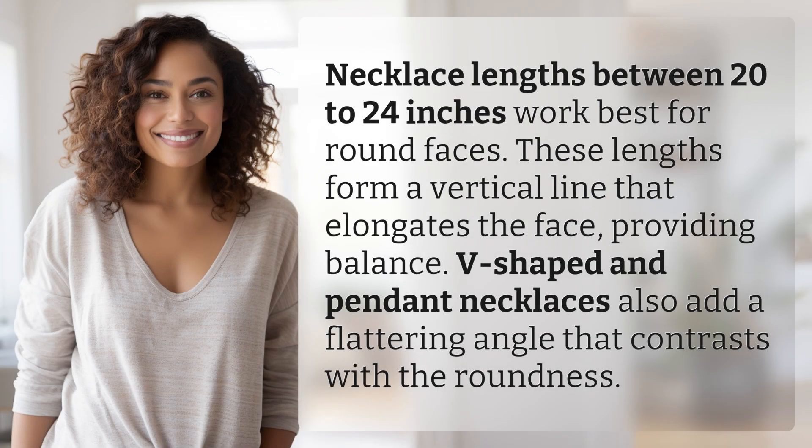Necklace lengths between 20 to 24 inches work best for round faces. These lengths form a vertical line that elongates the face, providing balance. V-shaped and pendant necklaces also add a flattering angle that contrasts with the roundness.